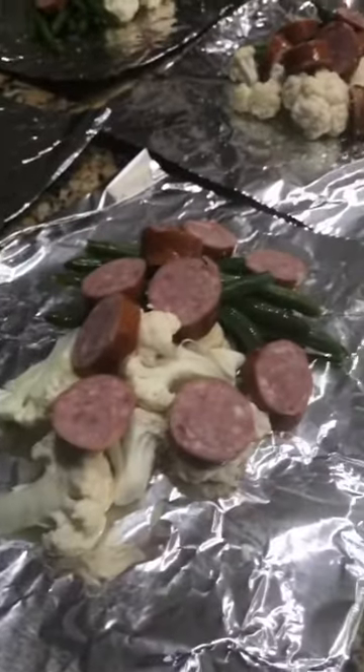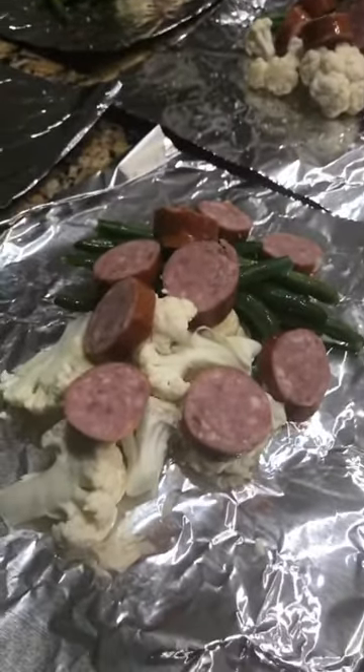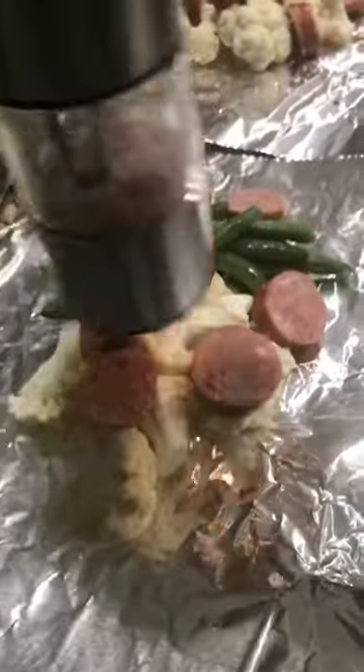So this is what I'm cooking tonight. It is going to be sausages, green beans, and cauliflower. We're going to go ahead and put some salt on it — I'm using my sweet canola and salt seasoning — and just a little bit of pepper.